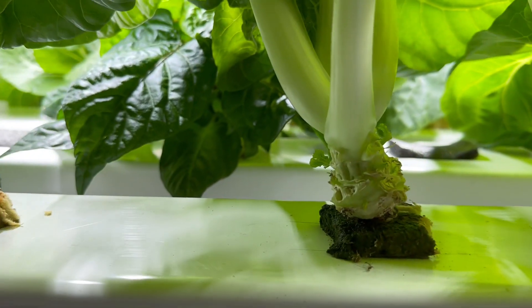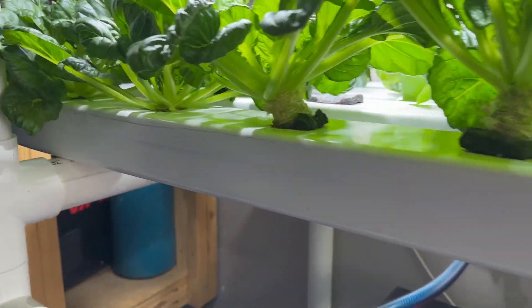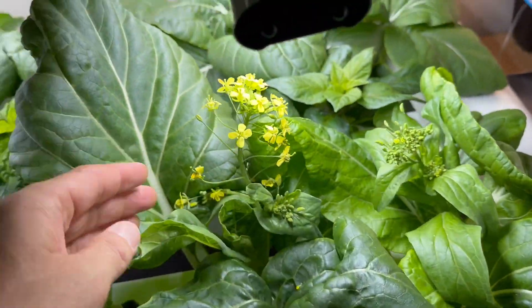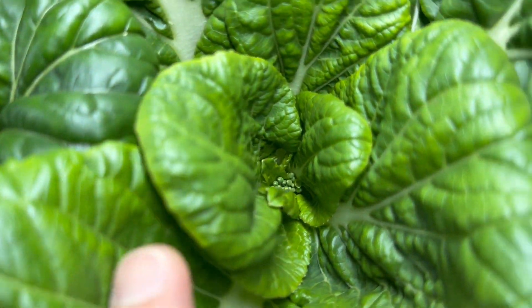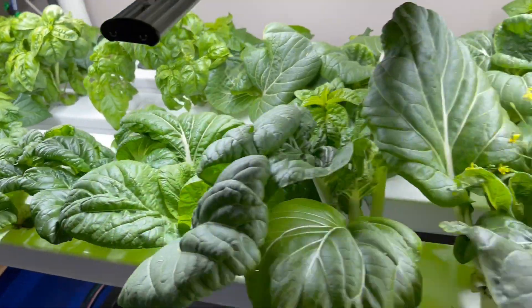Every week — last week we got another ton of Asian greens off this lot. These have gone to flower, so you can see this one's got flowers coming up here, and that one — quite pretty really. That one's also showing signs.